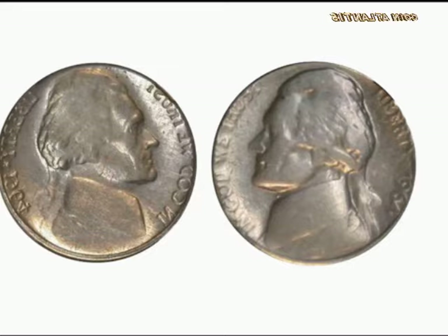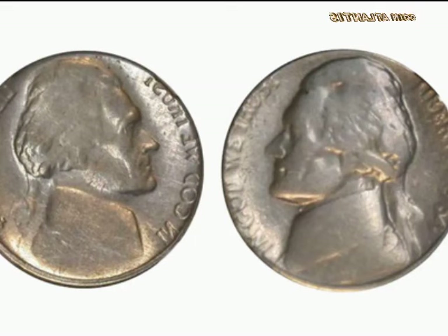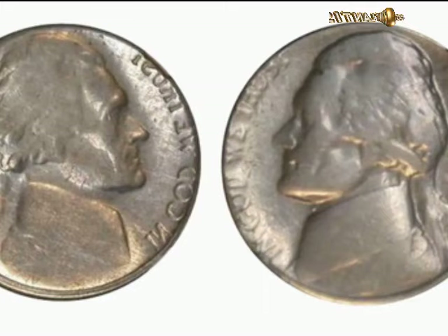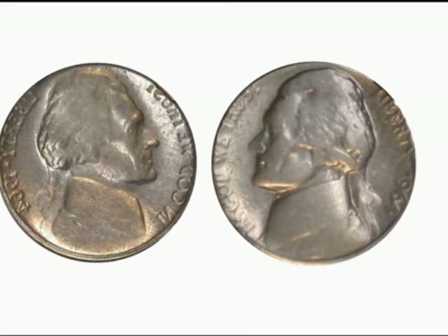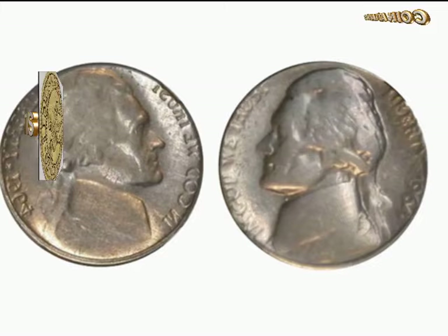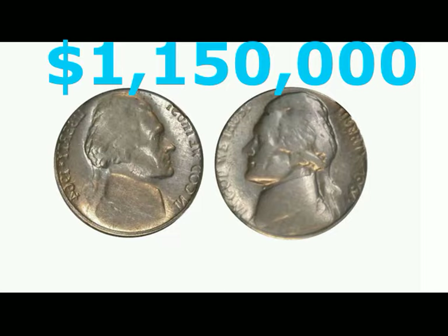The 1964 Jefferson nickel with the mirror brockage error is not a coin most people can afford — prices range from $100,000 to $1,150,000. One 1964 Jefferson nickel was created with a mirror brockage showing a head on both sides, with one side mirrored. This mistake at the mint has turned it into one of the most highly sought-after nickels, reportedly sold for $1,150,000 on eBay.